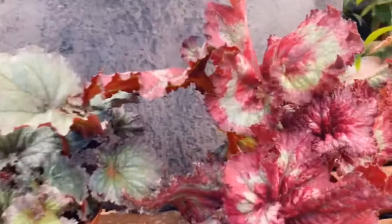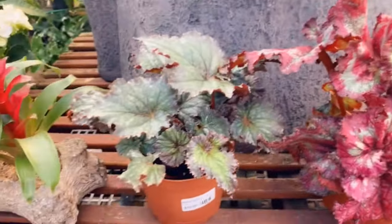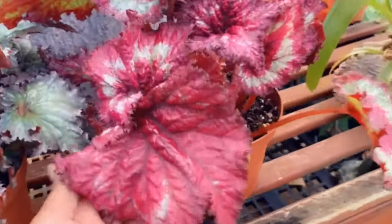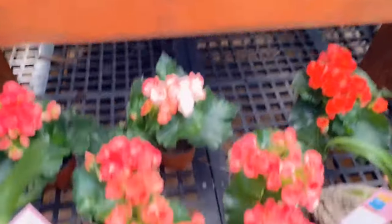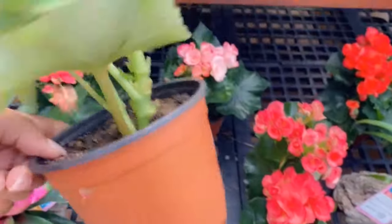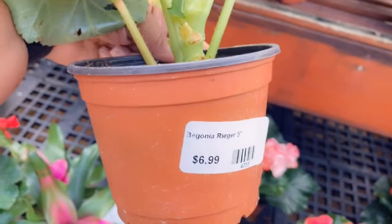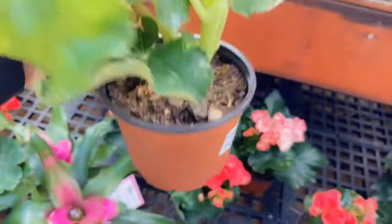Some begonias — let's see, $10.99, that's a really pretty color, six inch. And this is another type of begonia, begonia reger.